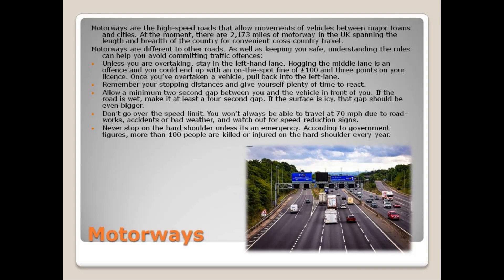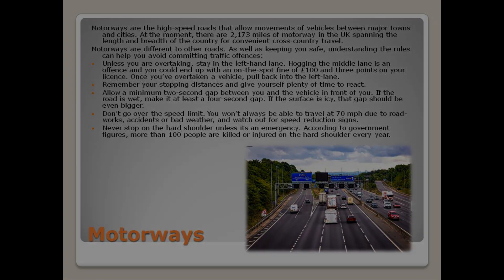Don't go over the speed limit. You won't always be able to travel at 70 miles per hour due to roadworks, accidents, or bad weather, and watch out for speed reduction signs. Never stop on the hard shoulder unless it's an emergency. According to government figures, more than 100 people are killed or injured on the hard shoulder every year.